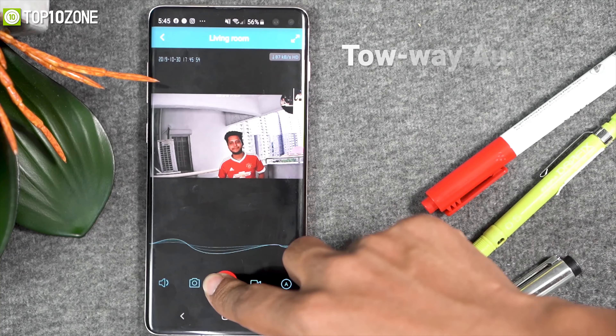If movement is detected, Appstart's motion detection will send instant notifications to your smartphone to let you know what's happening around your surroundings. You might be thinking about rain or sun, but it has an IP66 water and dustproof rating to withstand any weather conditions with ease.